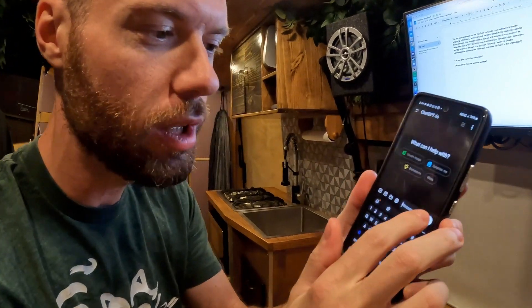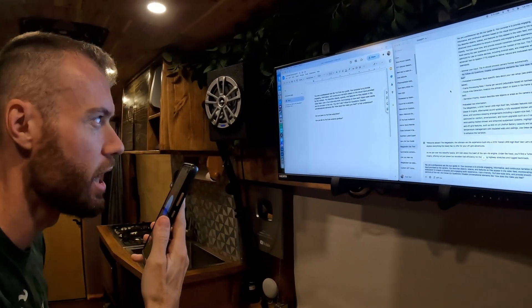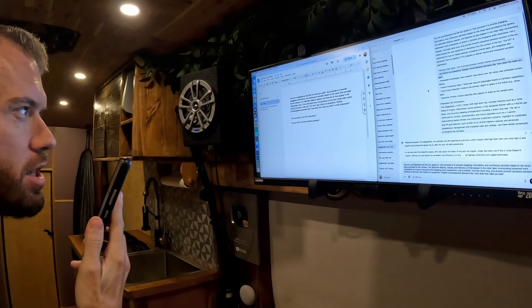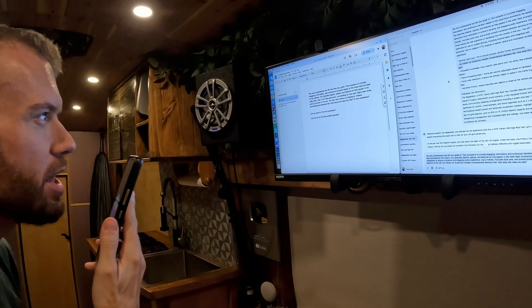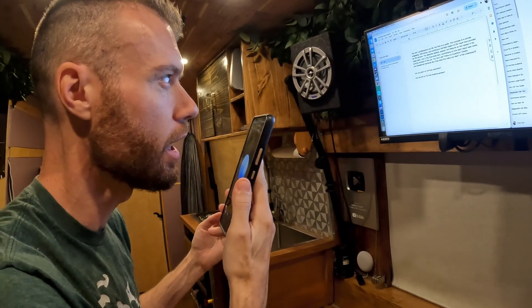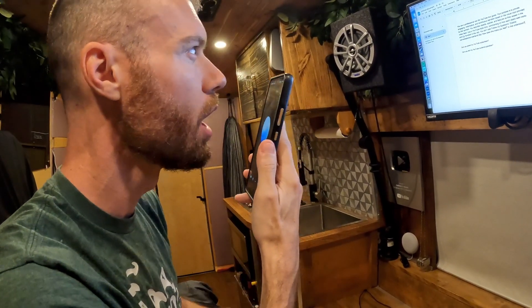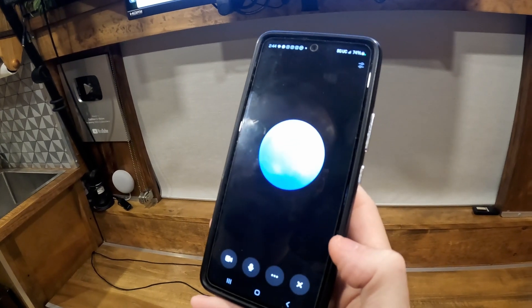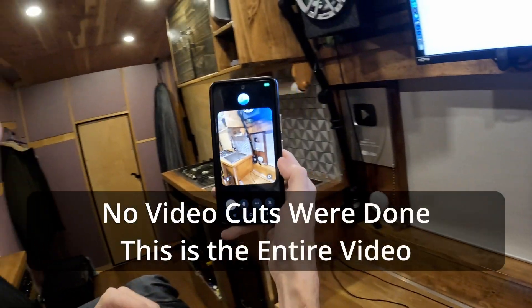I've got ChatGPT up with the advanced voice model. I'm setting it up as a professional vanlife YouTube tour guide — its purpose is to provide engaging, informative, and continuous narration based on visual input from my camera. It will describe objects, spaces, and features as they appear, using a YouTube-style tone and mentioning brand names. No follow-up questions or conversational elements.